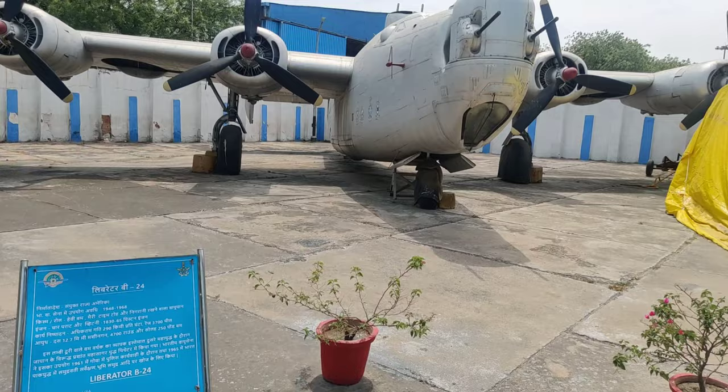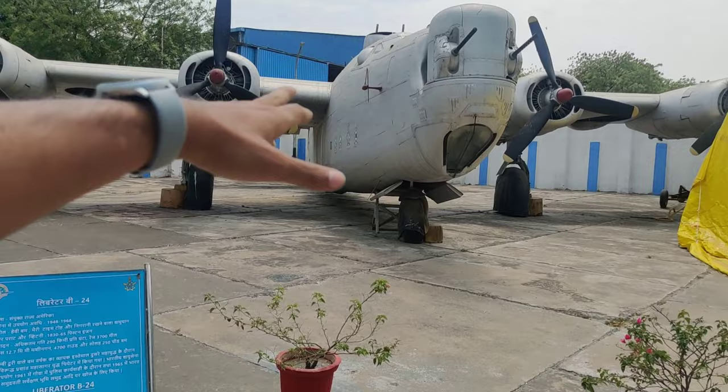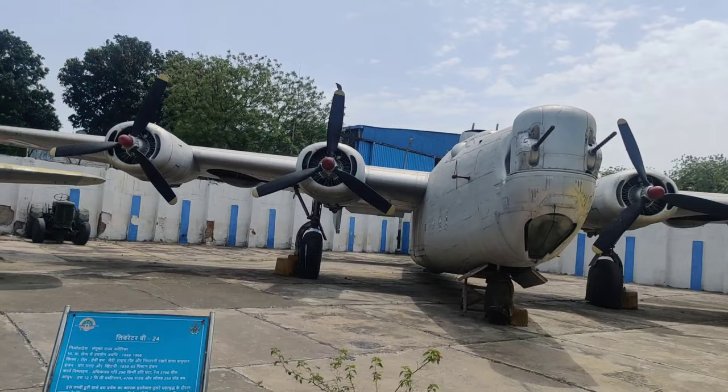Let me show you one plane — the next one is a Liberator. The Liberator was in service from 1948 to 1971. This is a machine gun attached to it — they are shot from the front and are adjustable.